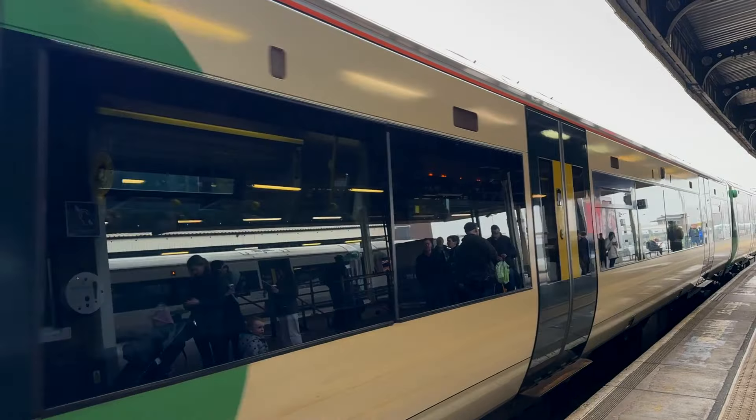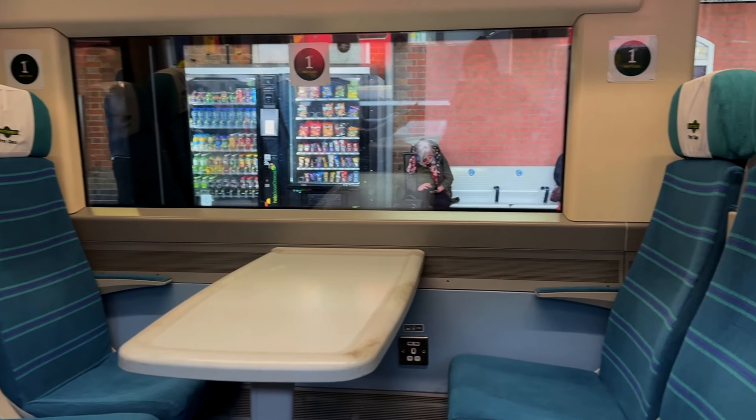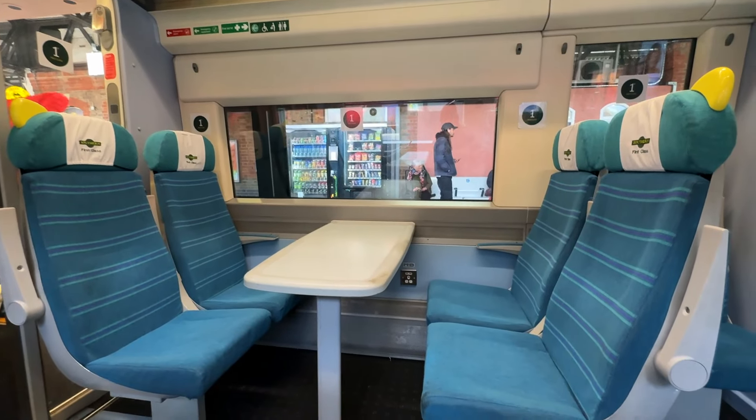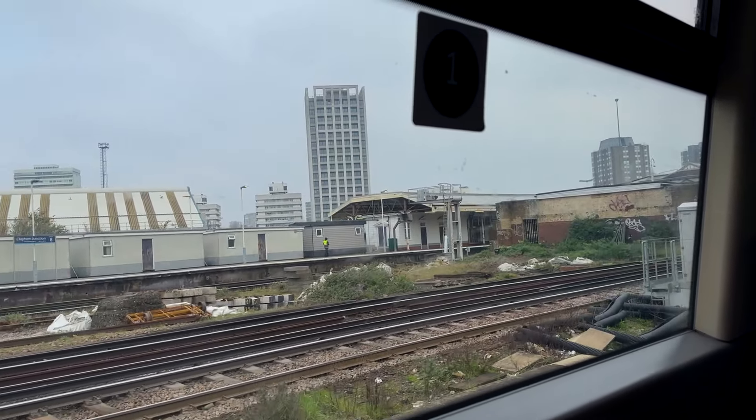Never use the Gatwick Express — it is very expensive. To save money, use Thameslink railway instead. You don't even need to buy a ticket; you can use contactless or Oyster.